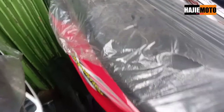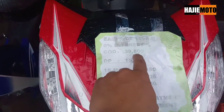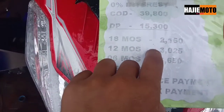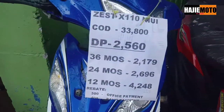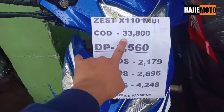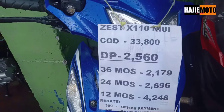PC Ride 150 — cash price is 39,800. Down payment is 15,000. You can read the monthly breakdown from there. Next is the Zes X 110 at 33,000. You can read the details guys as it's a bit hard to see.